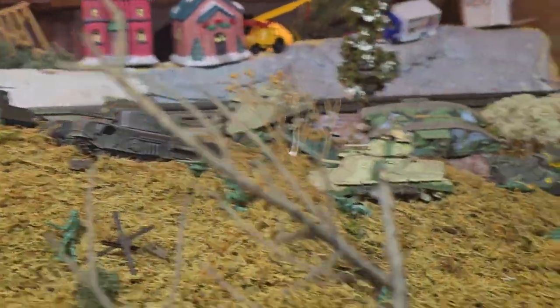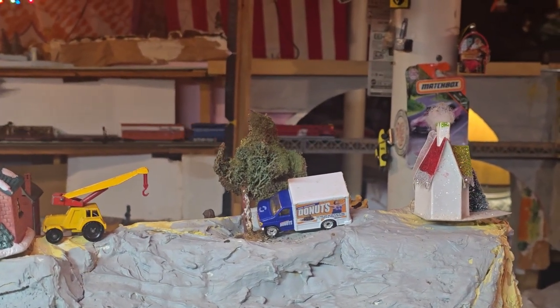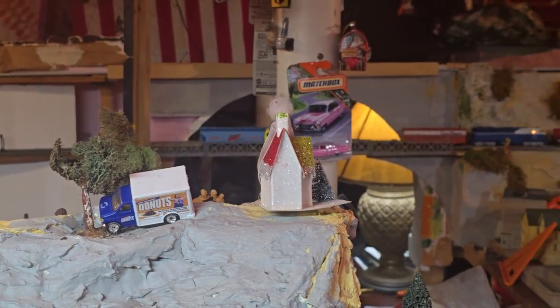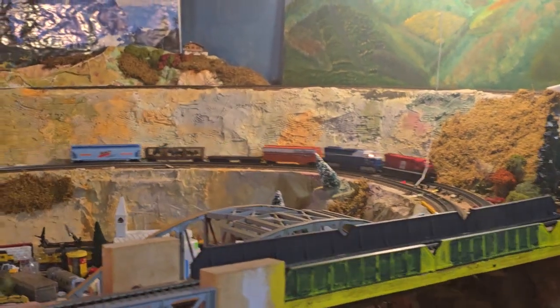How long will this battle rage on? Uh oh — that train also became detached. Not good. We lost the back half of that train. I don't know where this one's going.